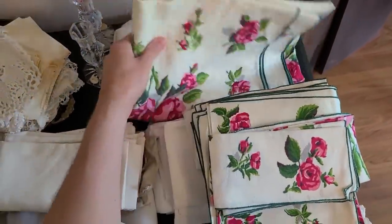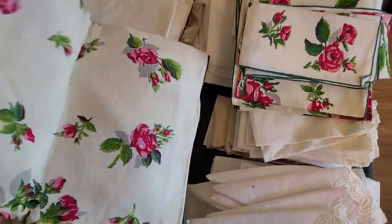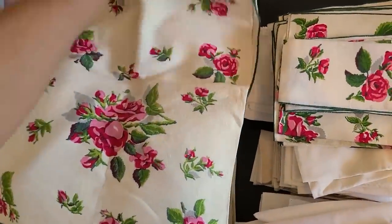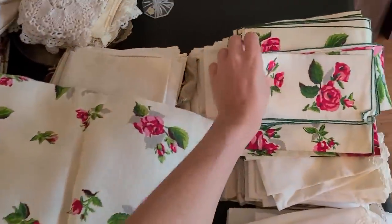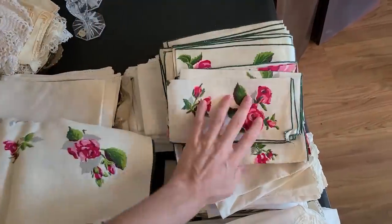They have this whole set — beautiful tablecloths with napkins and everything. The roses are so beautiful. I wonder how much they have on this — this would be great for a little tea time, like a nice Victorian tea time with the napkins and little tea towels.